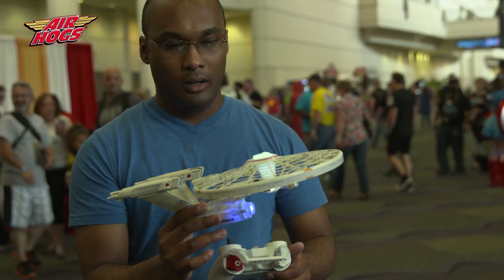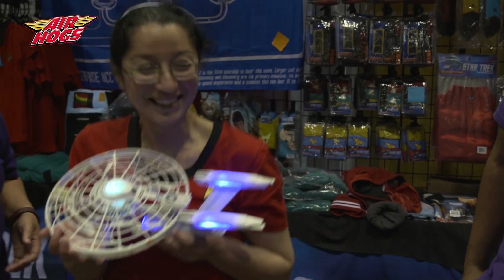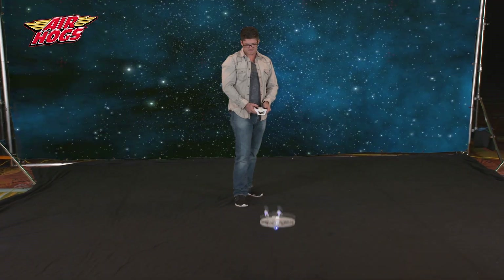Look at that! I love the lights! Does it actually fly? It actually flies. It really flies. Can I fly it? Oh my! Wow!